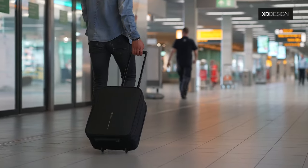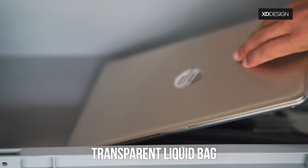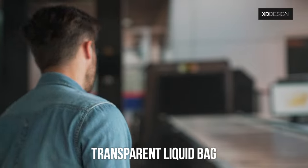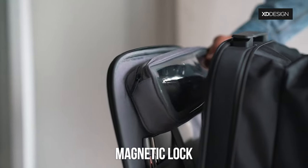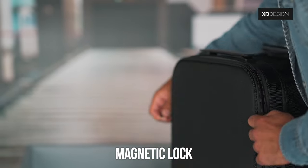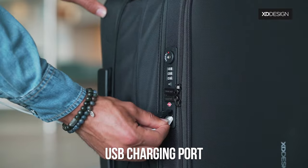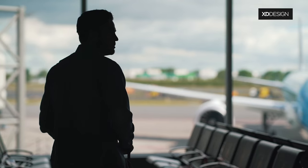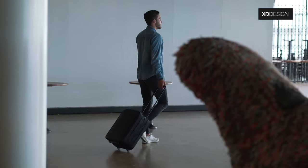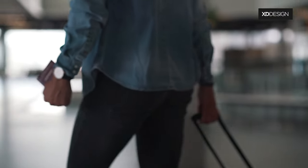This bag is also convenient on security checks, with quick access to your laptop and to the complimentary transparent liquid bag. The exclusive magnetic lock makes it really easy to take out and put this piece back in the bag. Easily charge your phone with the integrated USB charging port.